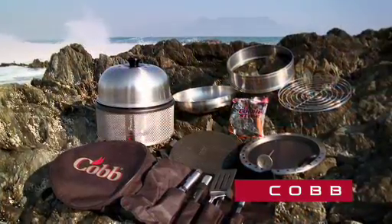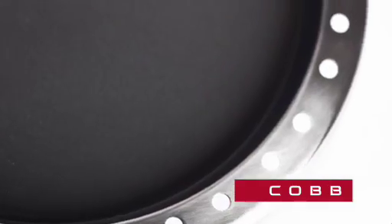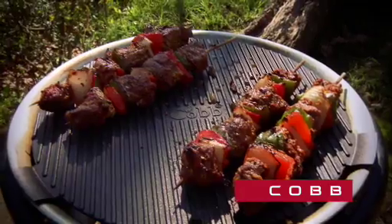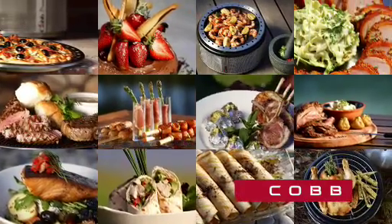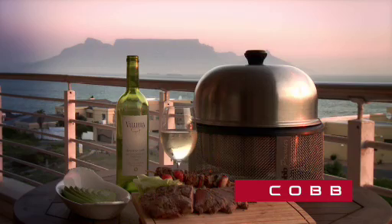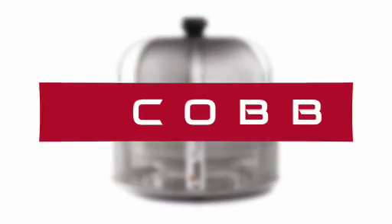But the Cobb is not just a grill — it also has many accessories to enhance preferred cooking methods and styles. Roasting, grilling, frying, baking — you name it, the Cobb can cook it. So, liberate the chef in you with the amazing Cobb cooker.